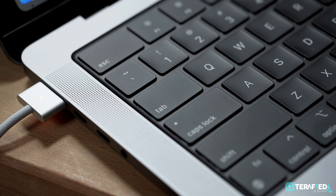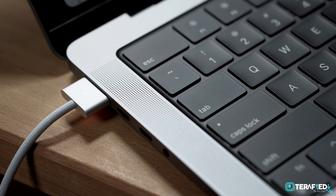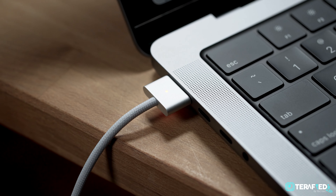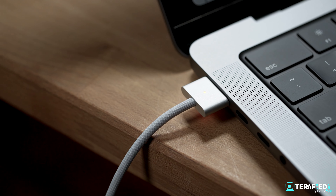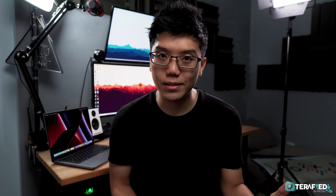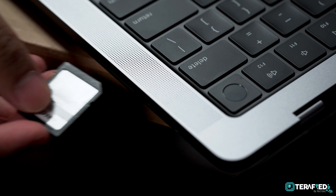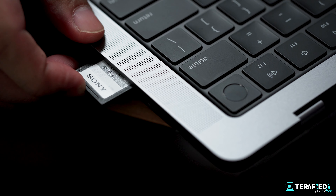Moving on to the speakers — they are improved. It definitely sounds clean and crisp while also providing a little bit of bass, which was surprising. There are some Windows-based laptops that do sound a tad better, but not by much. This is still really good and quite a bit of an improvement over the standard M1 MacBook Pro and MacBook Air.